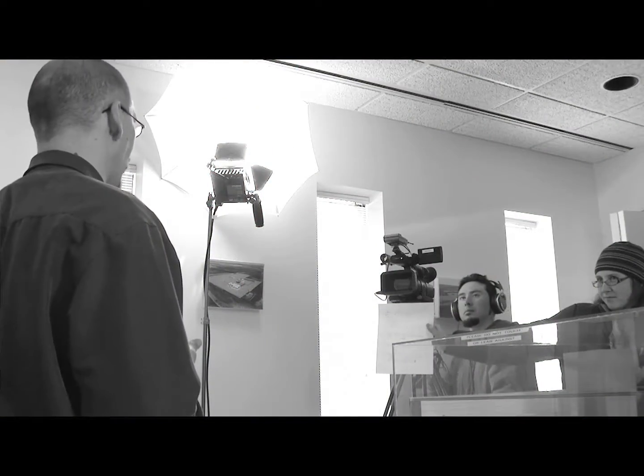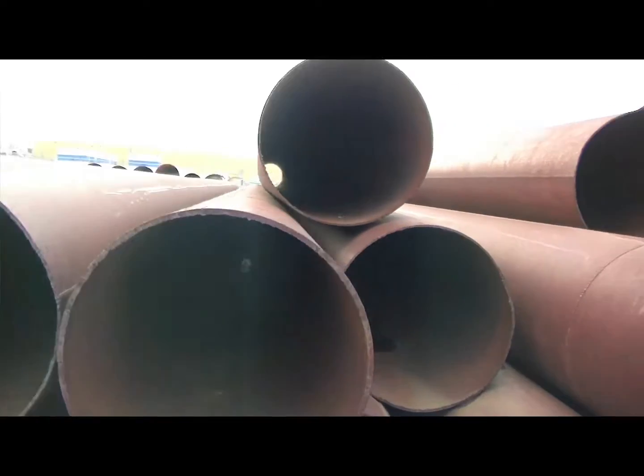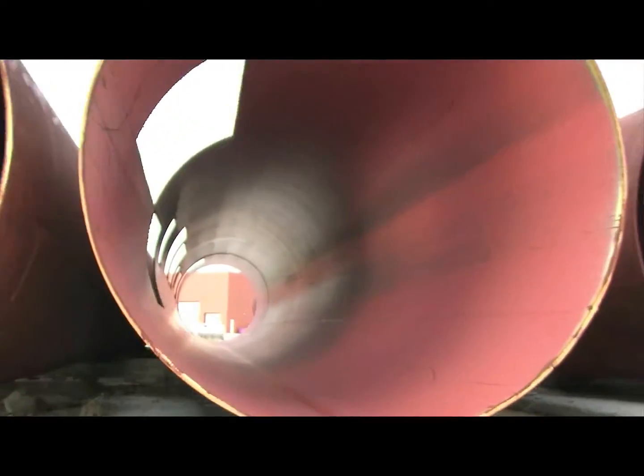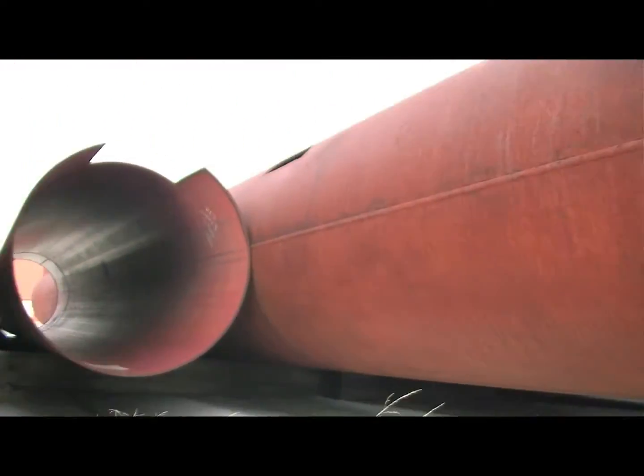When iron ore is mined and goes through the smelting process there's a lot of energy that goes into it to create steel. There are a number of different grades and different strengths of steel that we use in our pipelines. Our pipelines range anywhere from 2 inches in size up to 48 inches, and they vary in strengths, sizes, and wall thicknesses because of the pressures under which they operate. It carries a lot of energy and it is very important that we ensure the integrity of our facilities.